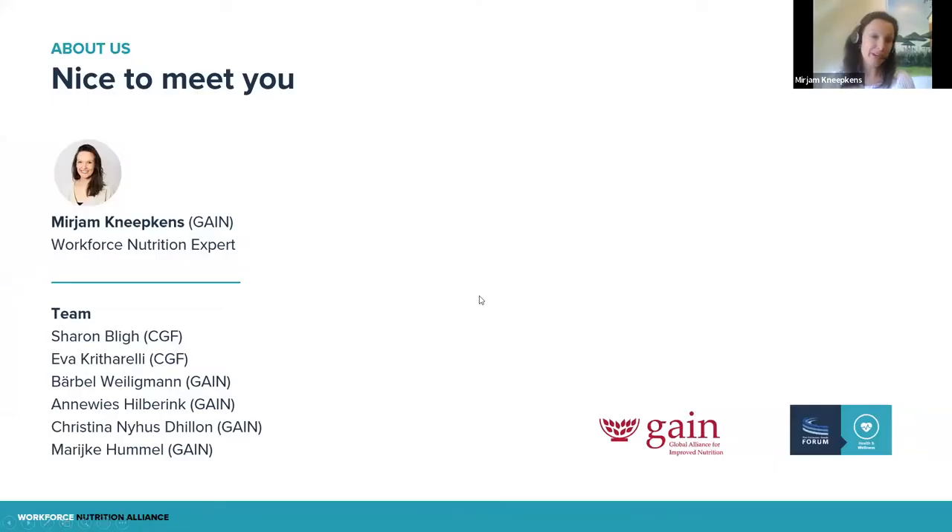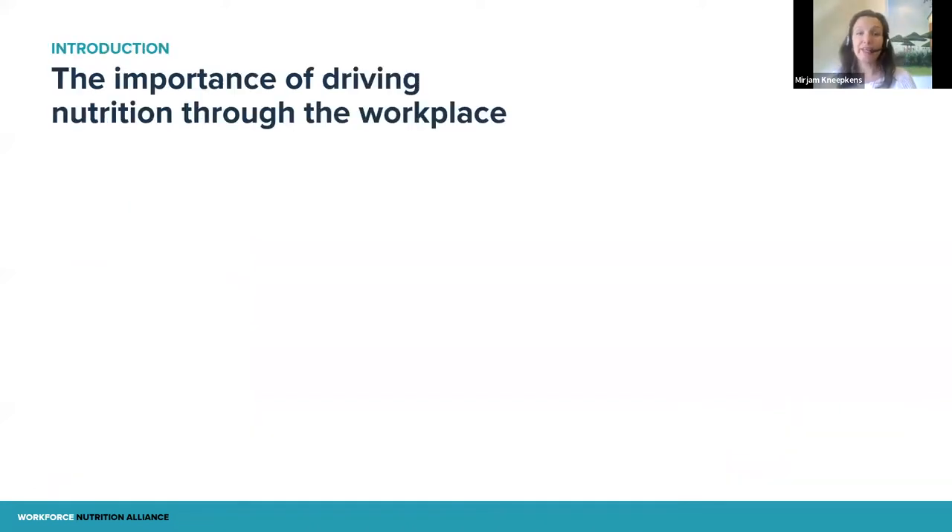My name is Miriam Kneipkens. I am working at GAIN, the Global Alliance for Improved Nutrition. Together with the Consumer Goods Forum, we have established the Workforce Nutrition Alliance in 2019, really to support companies in their way towards improving nutrition for their employees. I'm with the CGF team, Sharon and Eva, and also at GAIN, Berbel, Anawies, Christina, and Marijke are part of the Workforce Nutrition team. We're focusing on workforce nutrition — a very important topic with a lot of potential, and I'm glad you're joining us today to dive a bit deeper into the topic.